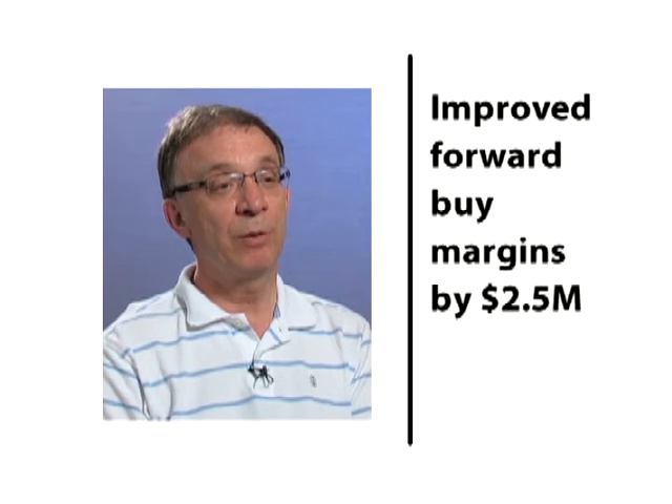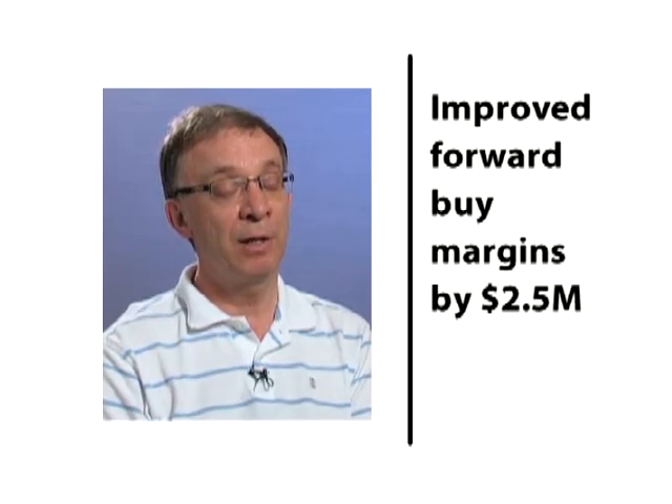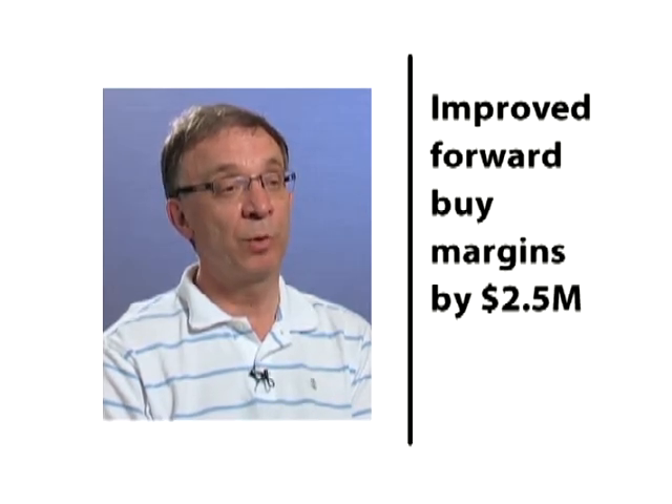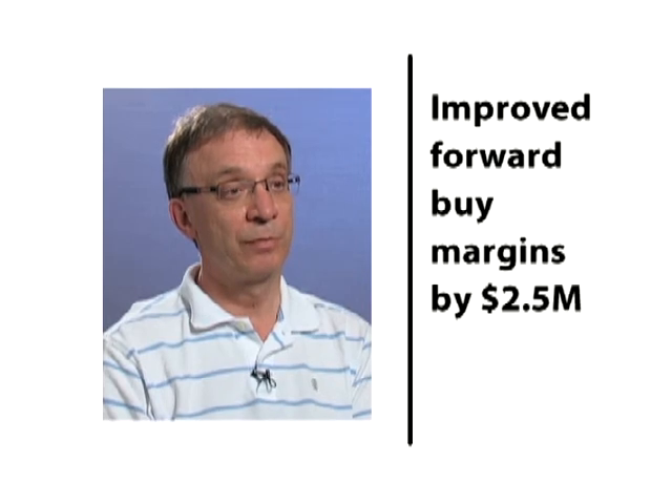One of the major improvements we did see after the implementation of the JDA fulfillment solution was the improvement in our investment buys and our forward buy margins. We saw in one year an improvement of $2.5 million in forward buy margin without a reduction in inventory turns or service levels. The marketplace is under constant change, and a flexible, dynamic, dependable, agile tool that we're seeing within the JDA portfolio is what we're looking for — because we need a solution that's not only good for today but is going to serve us well for the next number of years.